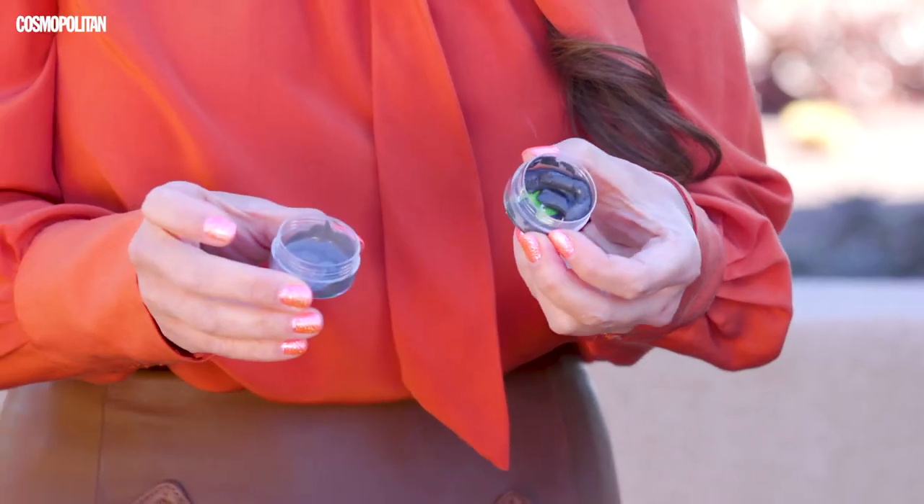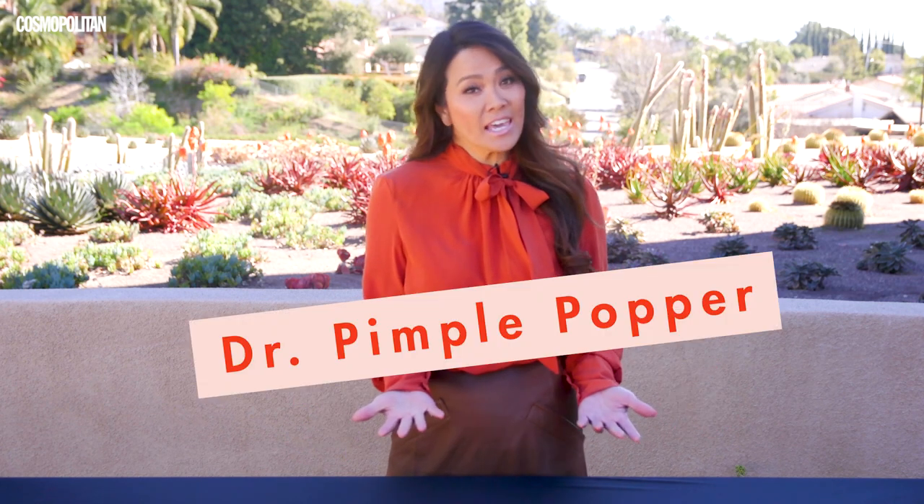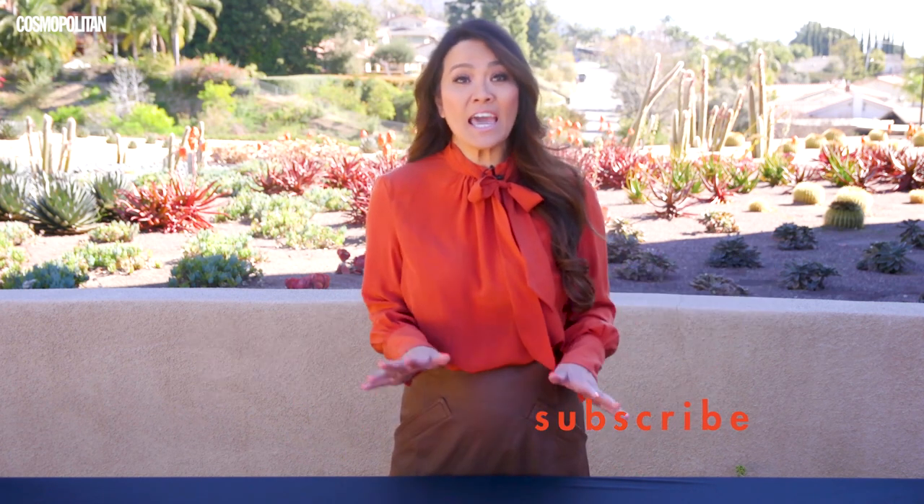That's like when people have a certain kind of stool that's that color — it's called black tarry stool. This one kind of looks like white tarry stool. I'm sorry, I'm gross, but I'm a doctor. Hi guys, it's me, Dr. Sandra Lee, aka Dr. Pimple Popper, and today I'm playing Expensive Taste with Cosmo.